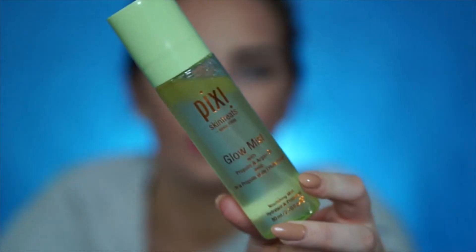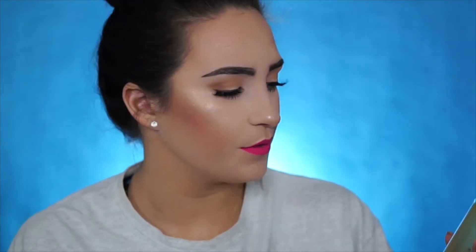First product, because it is on top, I am going to start with the Pixi Glow Mist. It has propolis and argan oil — it's just a setting spray. You can spray this on before you put your makeup on and just kind of get that glow from underneath your foundation. You can spray this in the middle of your foundation. Some people do their face first and then do their eyes, so before you do your eyes you can go ahead and set your face and then do it afterwards.